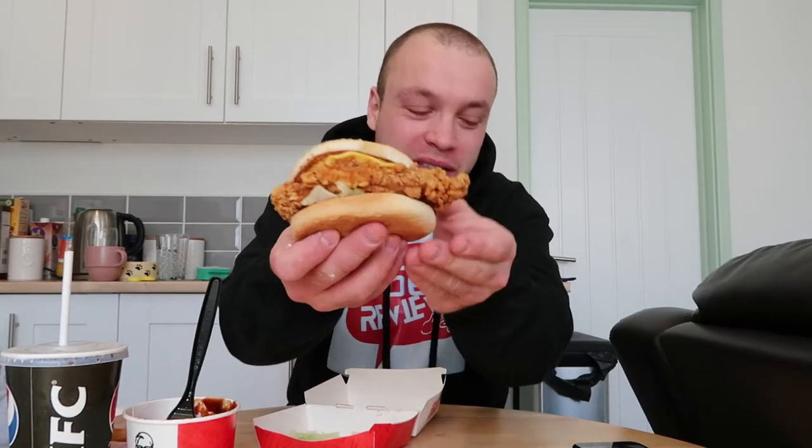Hello guys and welcome to the channel, thank you so much for watching. Today I've been down to KFC and look, we've got ourselves a Zinger Tower meal. This cost me around £6.99. I added these barbecue chickeny thingies in there — I added them in.